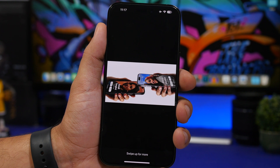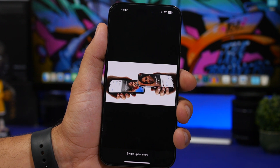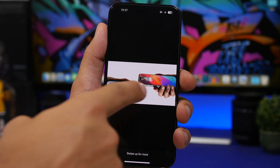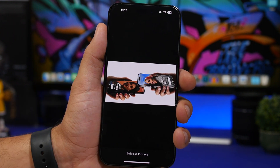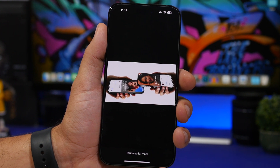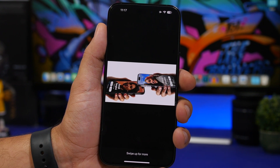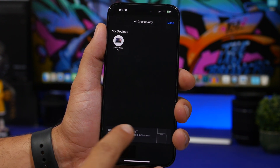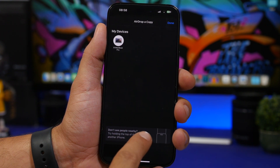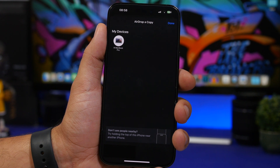iOS 17 beta 2 has finally enabled the new NameDrop feature, which lets you bring two iPhones close together to share your contact card. As shown in the demonstration, you simply bring two phones together and they can share contacts — this was not enabled in beta 1. When sharing via AirDrop, a pop-up now suggests holding the top of your phone near the other person's phone if no nearby devices appear.